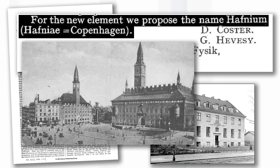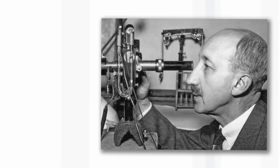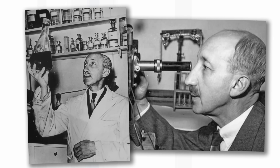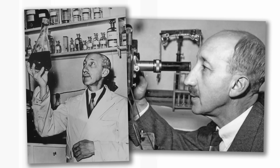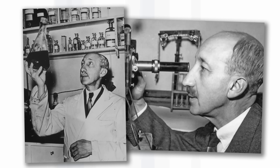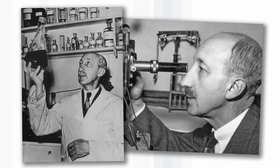Where did Celtium come from? It's because the original inhabitants of France were Celts. They were both rather patriotic names. The French were really against the paper from Denmark because de Hevesi, the lead author, had fought on the Austrian side in the First World War, and it was only five years after the end of the war, so nerves were a bit raw.